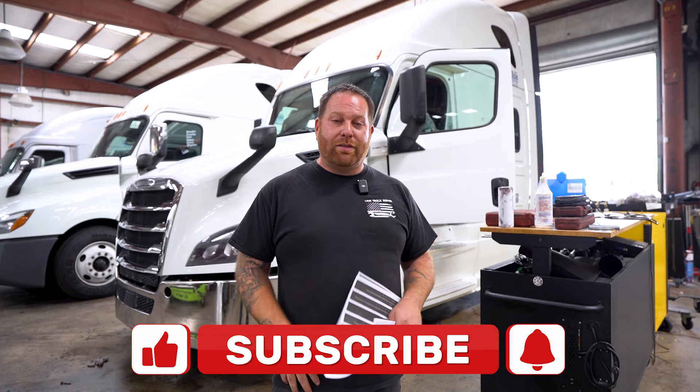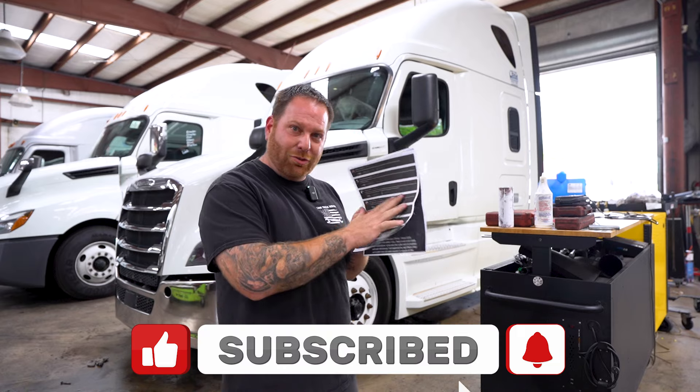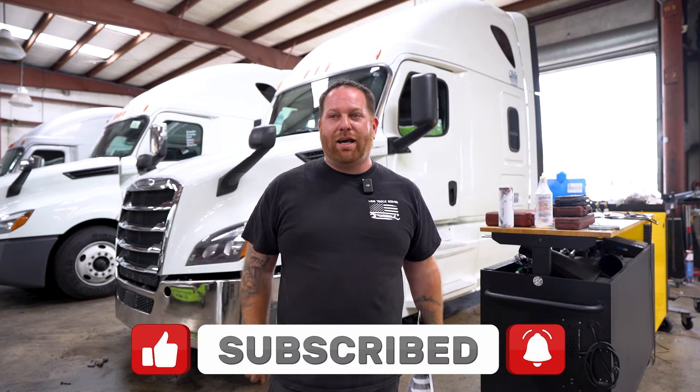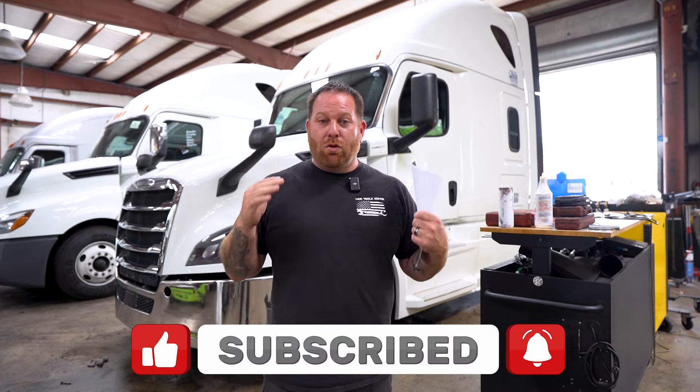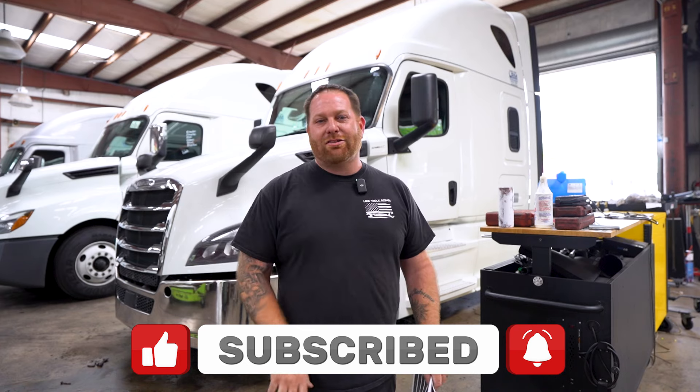So that was our Q&A for the day. I hope that was very helpful. If you guys like what you saw today, please pound that like button. If you guys have any more questions for me to answer, make sure you leave them in the comments below. And guys, if you want more content, more how-to, and more questions answered, you guys got to subscribe. I'll see you guys around.